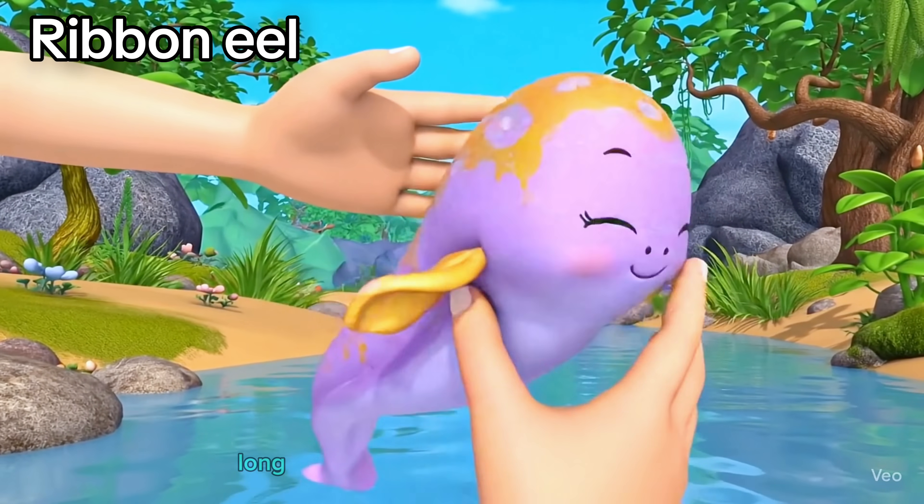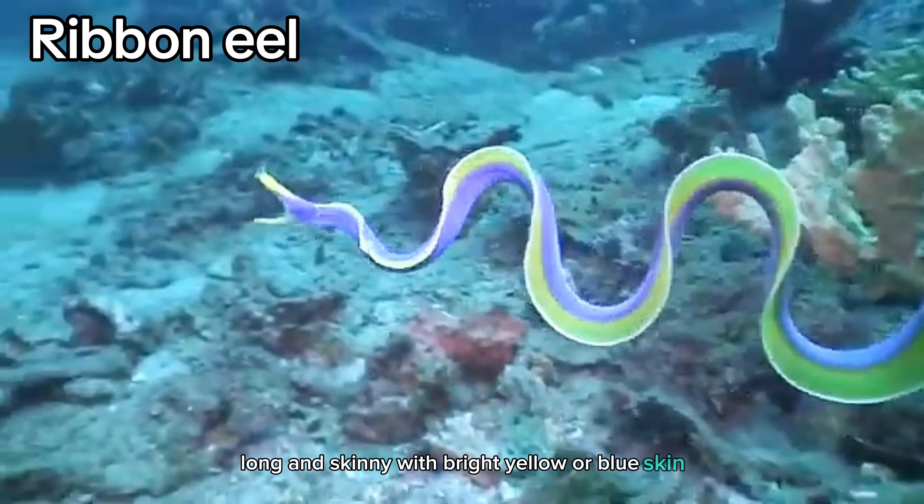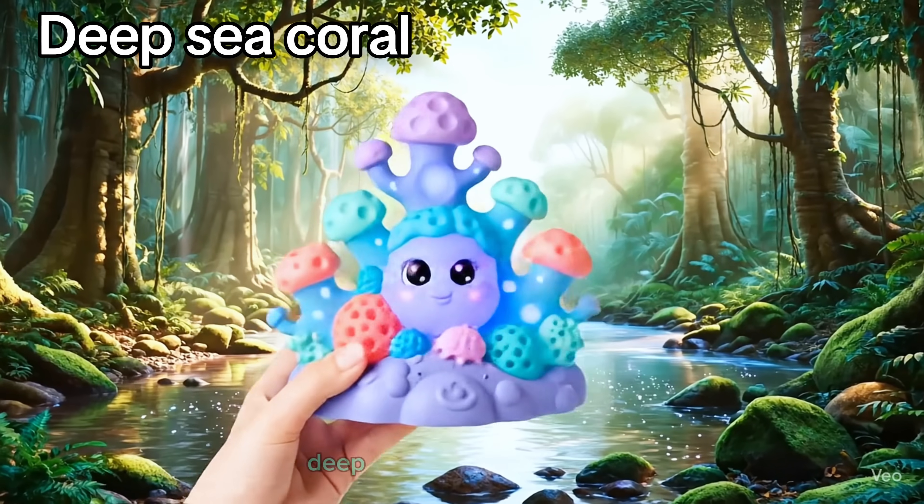Ribbon eel. Long and skinny, with bright yellow or blue skin, ribbon eels love to hide in holes.